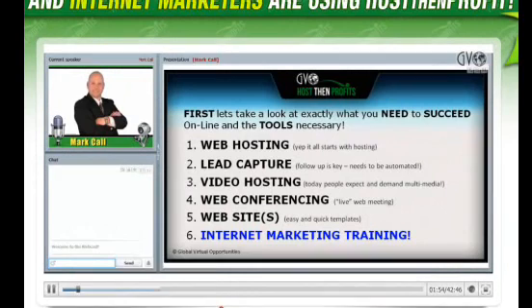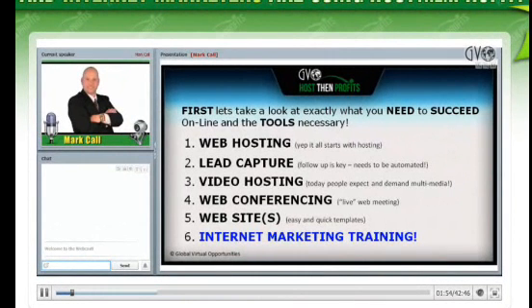Number one, you need web hosting — it all starts with hosting. You need a lead capture page. Follow-up is the key, and it needs to be automated. If you're just starting out online and you don't even know what an autoresponder is, don't worry — we're going to teach you. As a matter of fact, right after this broadcast, if you're watching live, we're going to go over some of the autoresponder features and what it does.